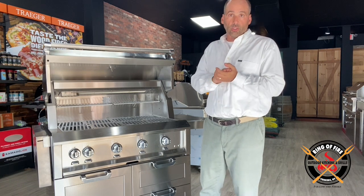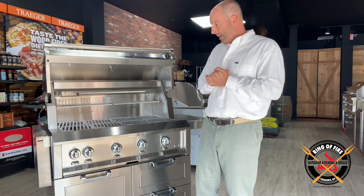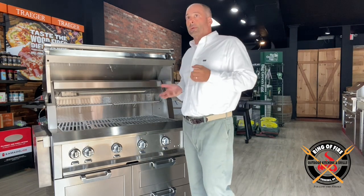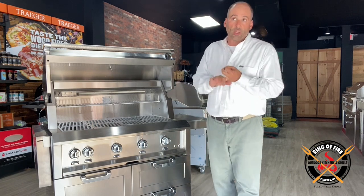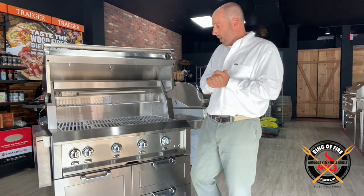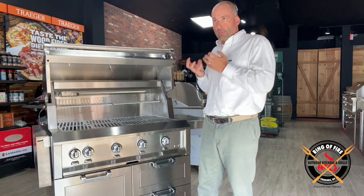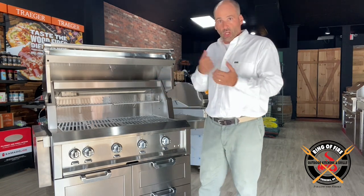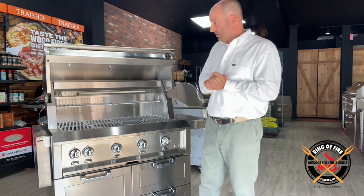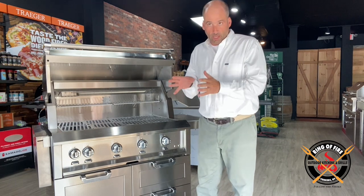I wasn't getting serious grillers looking at it — they were running with Alfresco back then. But now the color pitch is no longer unique because Lynx has it, Alfresco has it, and there are other brands that probably have it as well. So now it's going to come down to what is the thing — or things — about this grill that really sets it apart for spending this amount of money, because they're definitely expensive.